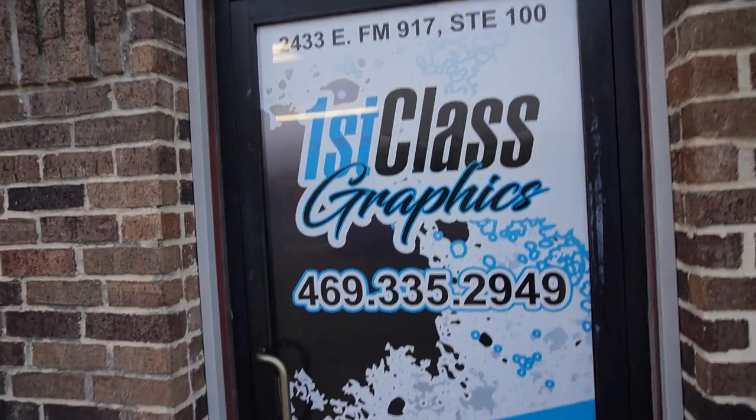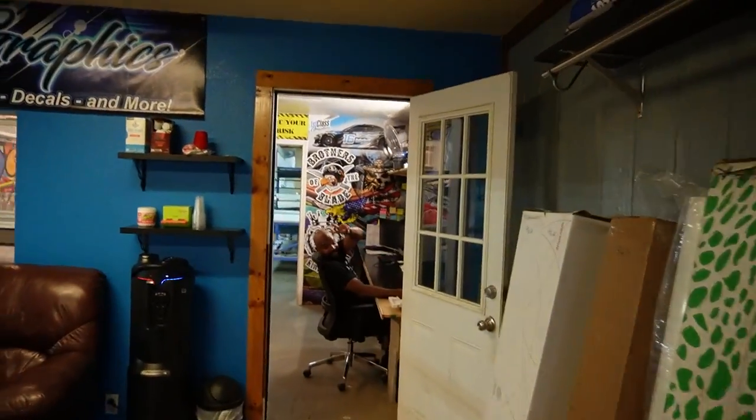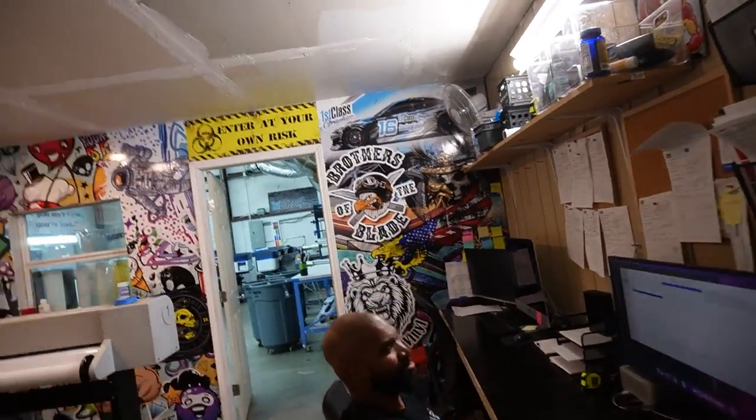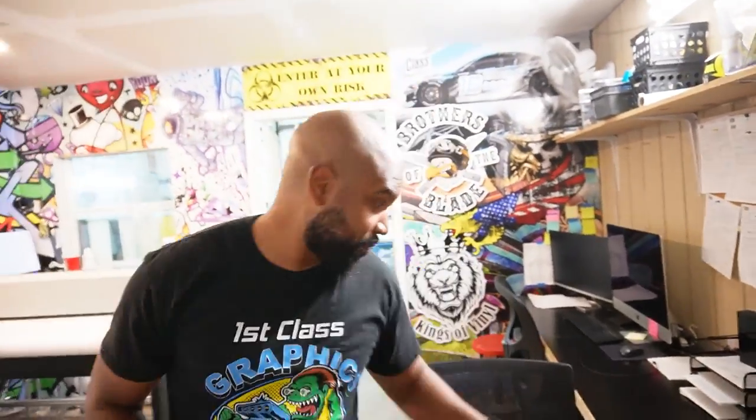Big shout out to my good friend Denaro and his crew over at First Class Graphics for jumping in and getting this done for us. There he is, Mr. Denaro. Thank you for giving us the opportunity to be a part of the whole vision that is the Black Ghost and just to jump on the whole Demonology vibe.